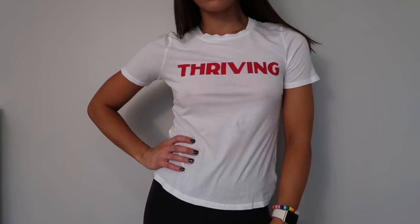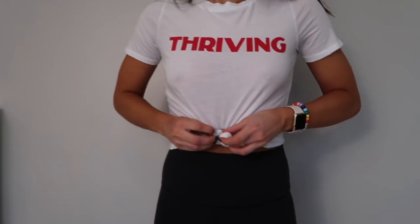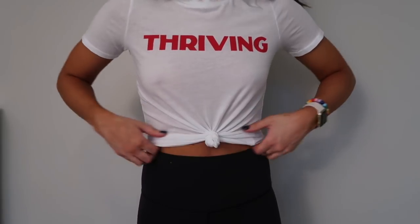The last item from Urban Outfitters is this white graphic tee that says 'Thriving' on the front. I got it in a size small. If you follow me on Snapchat or Instagram, you'll notice I'm always wearing graphic tees — they're my favorite right now. You can throw them on with jeans and sneakers, or leggings and a baseball hat, and go to class. I got this one because I feel like I'm at a really good place in my life right now, so 'thriving' felt fitting. I love tying it a little in the front.